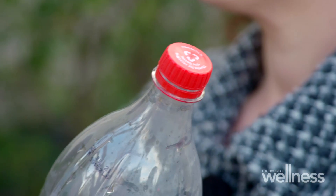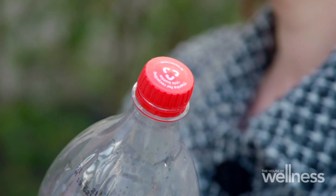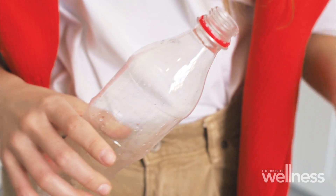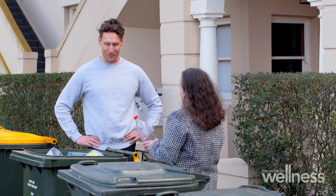What about the lid — keep it on or off? I suggest taking it off. Generally the lids can be a different type of plastic to the bottle itself, so they need to be separated. Some councils may say to keep it on, but when in doubt take it off.